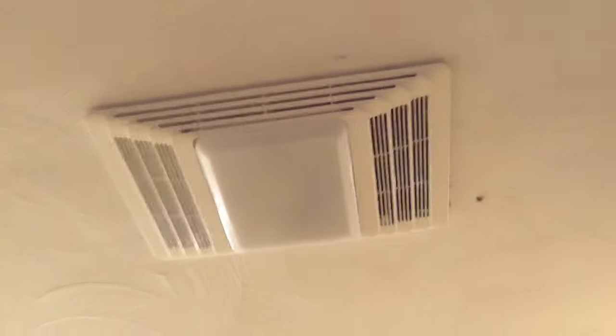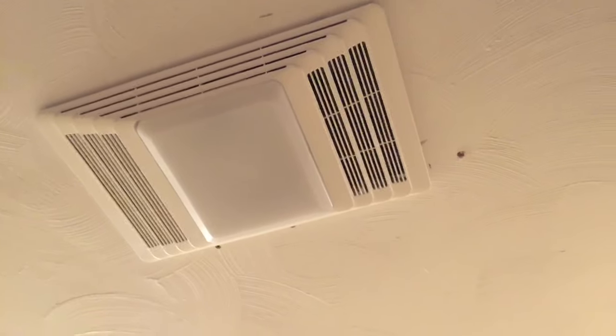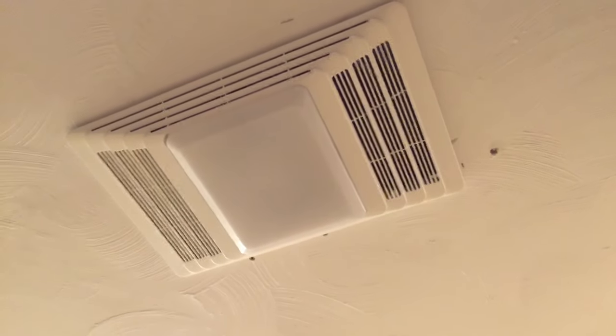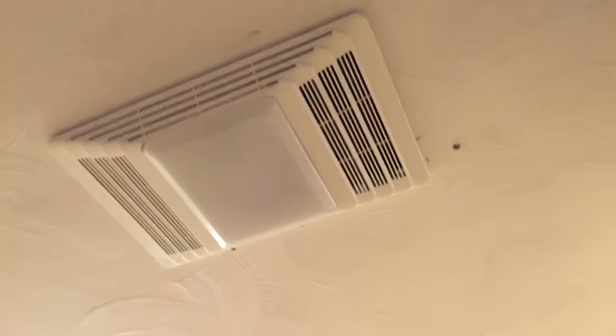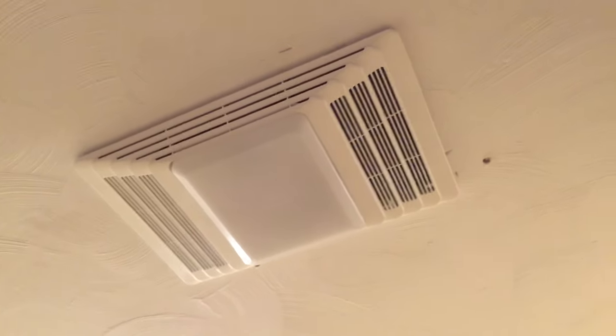It took months and months before he finally put this in — which is not just a fan or a light, it also has a built-in heater. But he only wired one switch that turns everything on, so when the fan vent is on, the heat is also on. So if you're trying to take a shower without a door or a bath without a bathtub and you turn on the vent, you will also be scorched out of here in the middle of summer because the heat turns on.